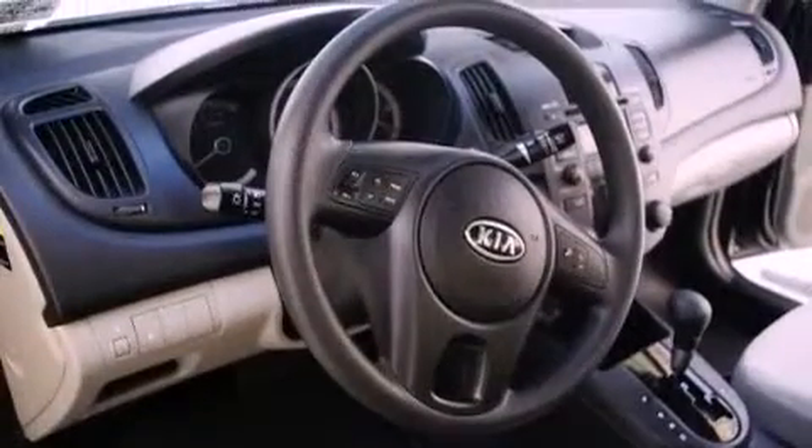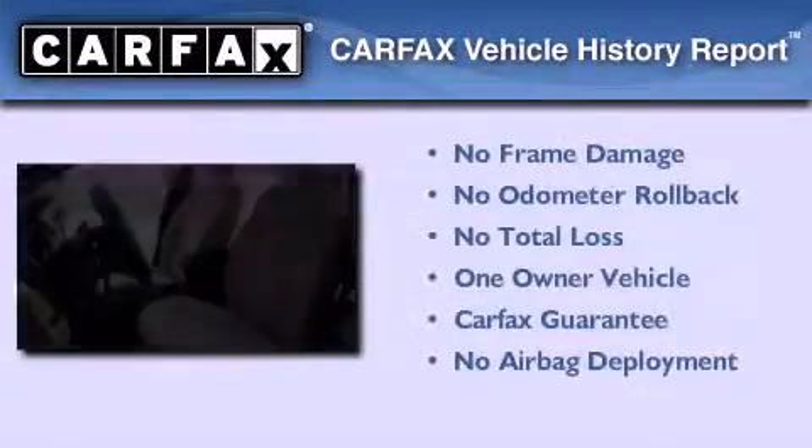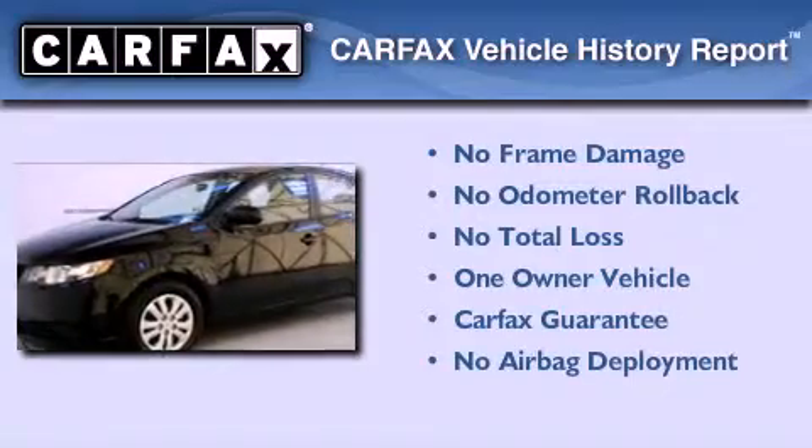With an EPA estimated rating of 34 miles per gallon on the highway, its fuel efficiency will save you time and money. This Kia has had only one owner and it qualifies for the Carfax buyback guarantee.